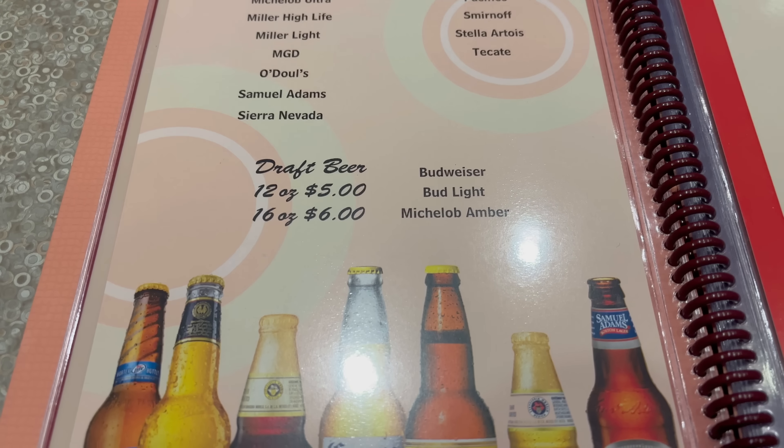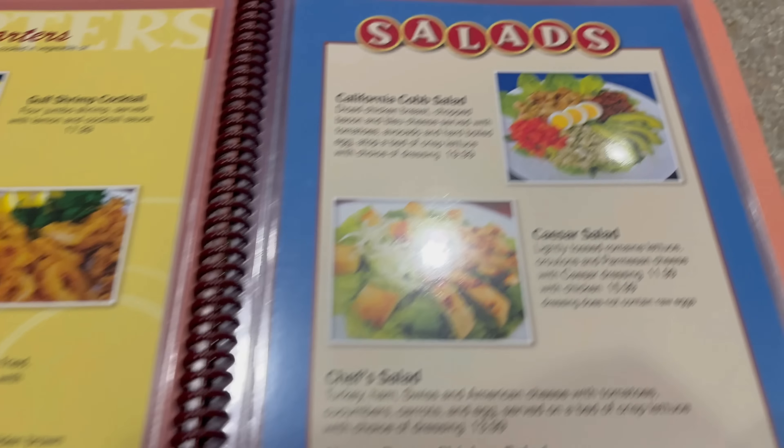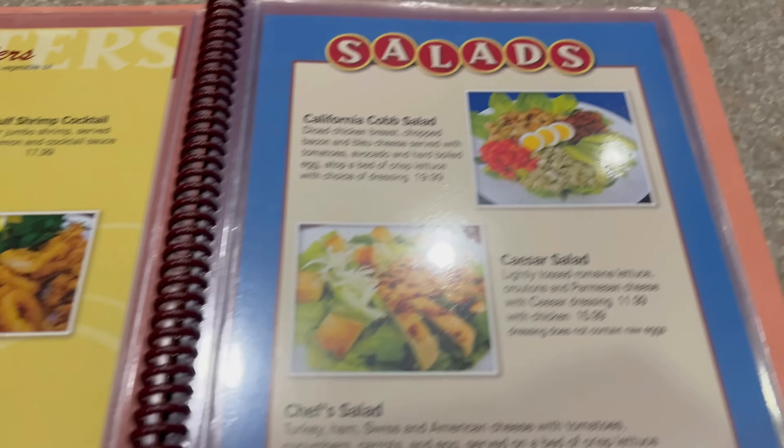Let's go ahead and take a look at the menu. Here is the menu for Jerry's famous coffee shop. Feel free to pause if you want to take a look. Up front you've got your favorite drinks, classic cocktails, a selection of beers, and what they have on draft. Here is their wine list — reds up top, whites down below. And then we come to the starters: shrimp cocktail, calamari, and all of that fried goodness.